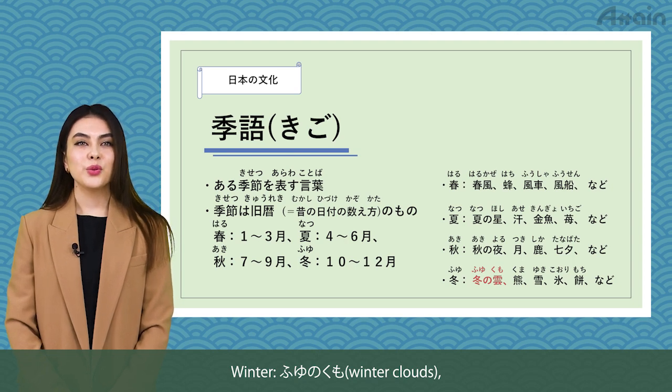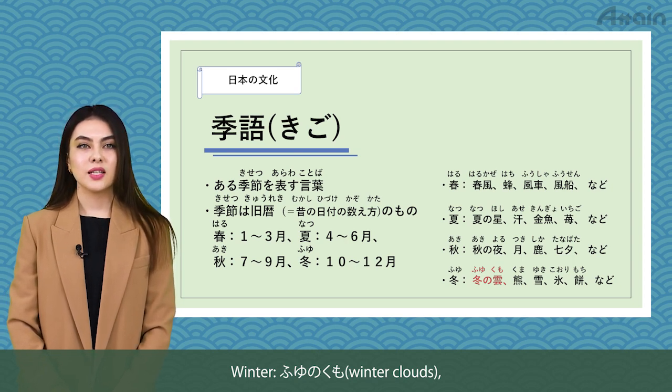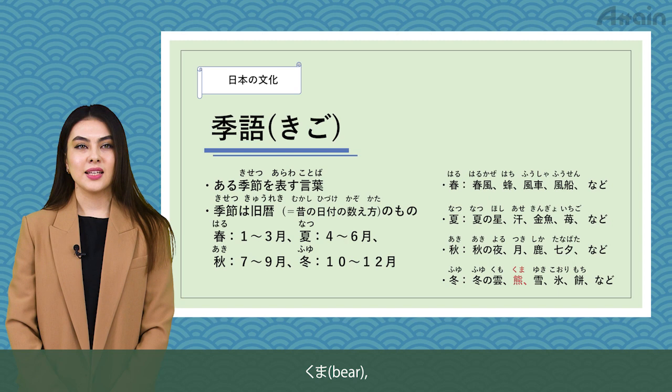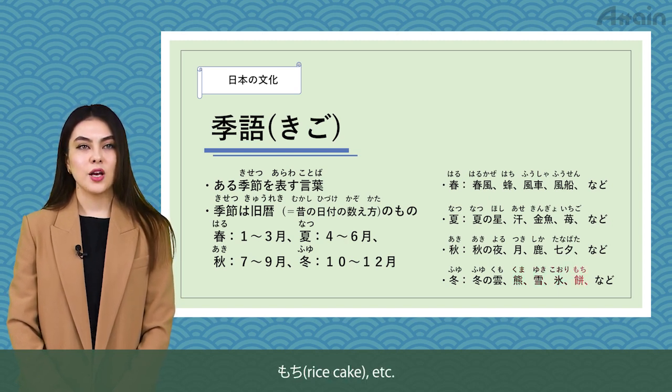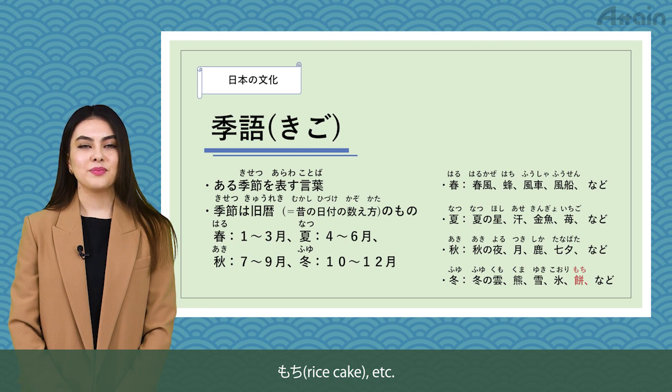Winter: fuyu no kumo — winter clouds, yuki — snow, kori — ice, mochi — rice cake, etc.